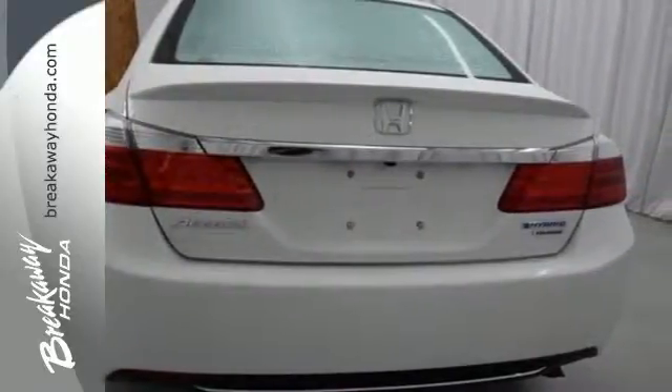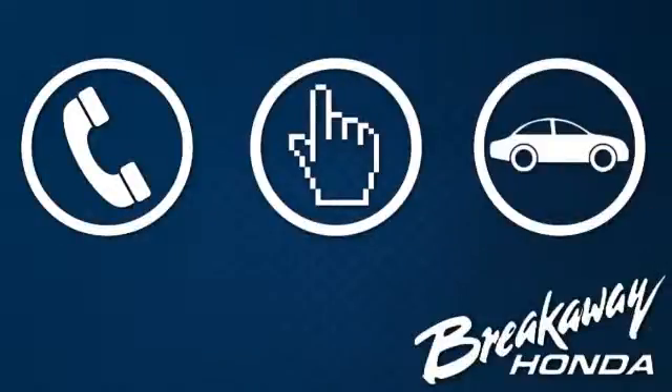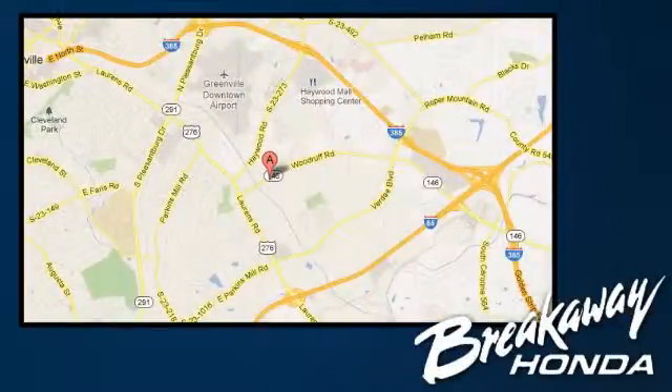Find out more today. Call, click, or stop in today. We're conveniently located at 330 Woodruff Road in Greenville, South Carolina.